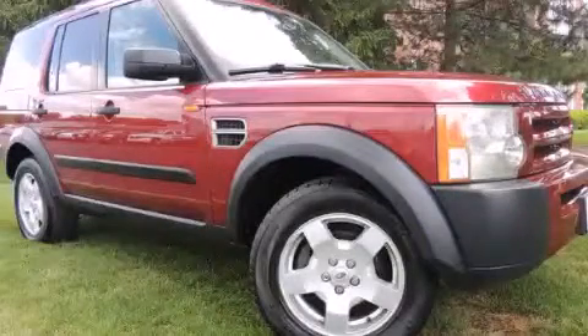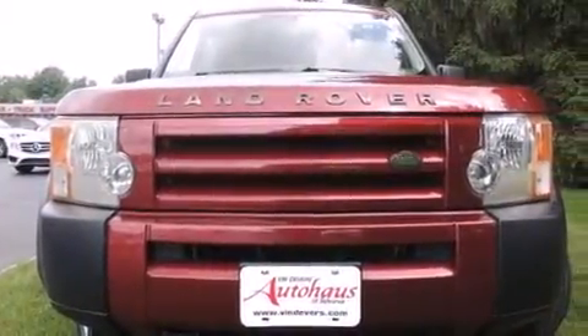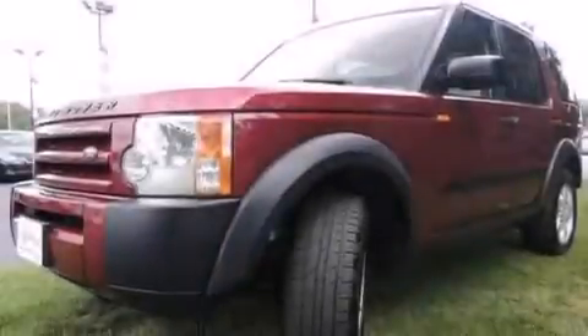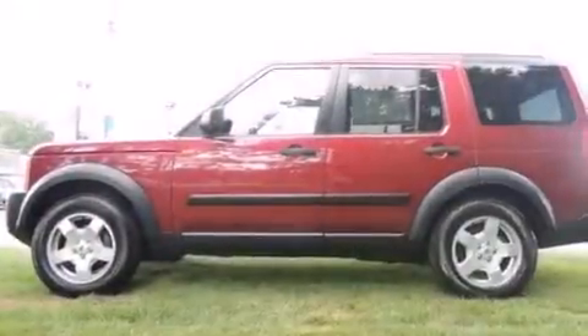This is a 2006 Land Rover LR3, a drive in shape that provides endless luxury. It has a 4.0 liter, 6-cylinder engine, an automatic transmission, and the added safety and control of 4-wheel drive.